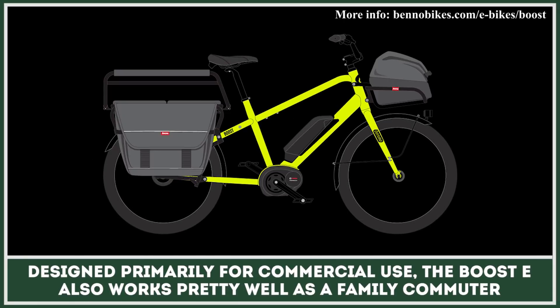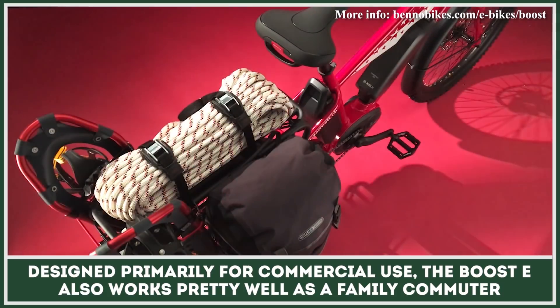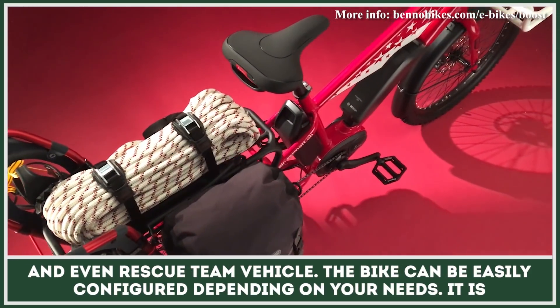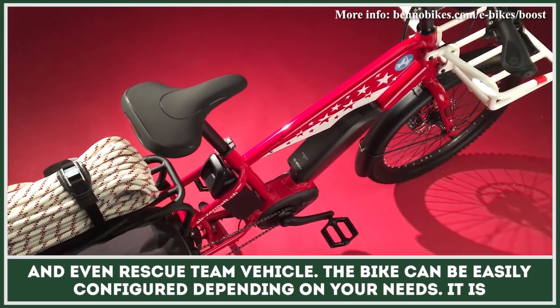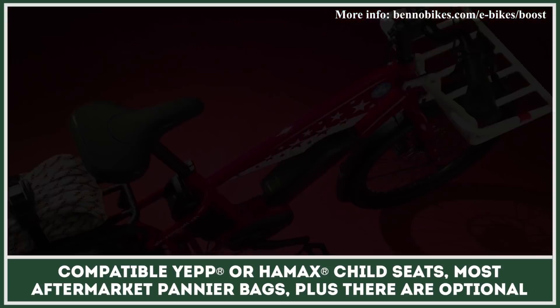Designed primarily for commercial use, the Boost E also worked pretty well as a family commuter and even rescue team vehicle. The bike can be easily configured depending on your needs.